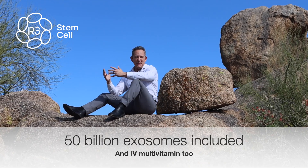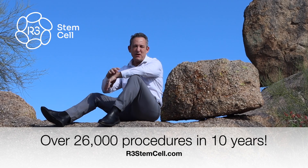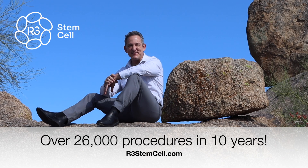We also include a free multivitamin IV, and if there are injections involved in your treatment, you'll get free PRP as well. And if there's not, then you can get a free PRP microneedling for your face to help you look a lot younger.